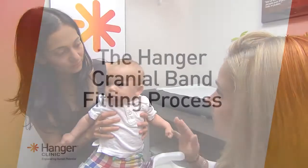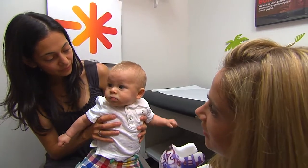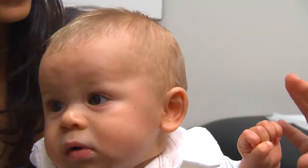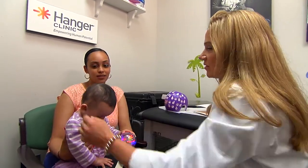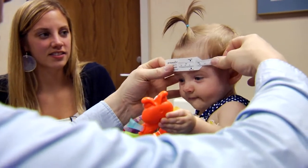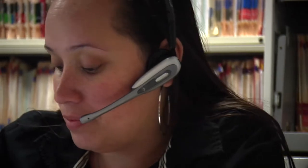At your first appointment, your orthotist will explain the treatment program and answer your questions. We want you to make an educated decision about your child's treatment. Your orthotist will ask questions about your child's birth history and sleeping habits, take measurements, and then outline a treatment plan. A prescription from your physician is needed, and we will find out if the cranial remolding orthosis is covered by your health insurance. We will schedule your next appointment after we have determined insurance authorization or payment.